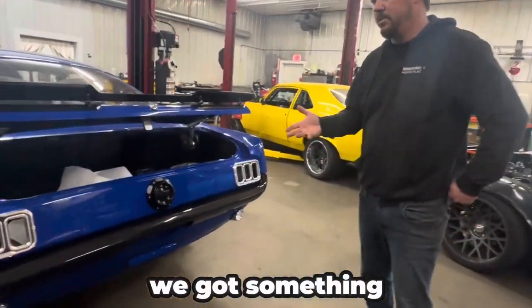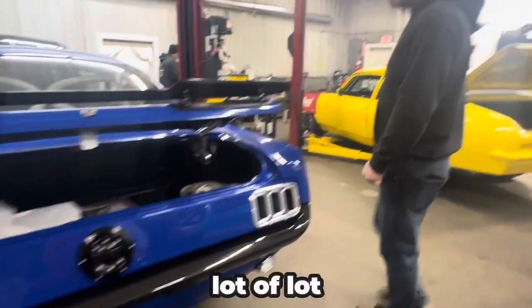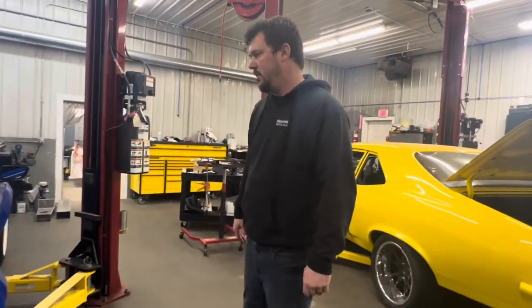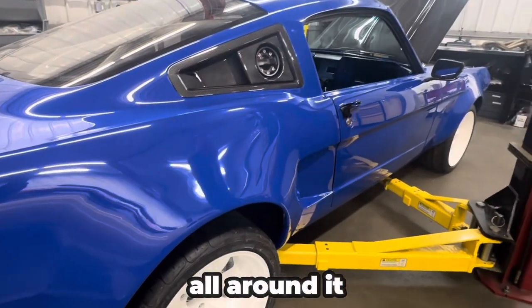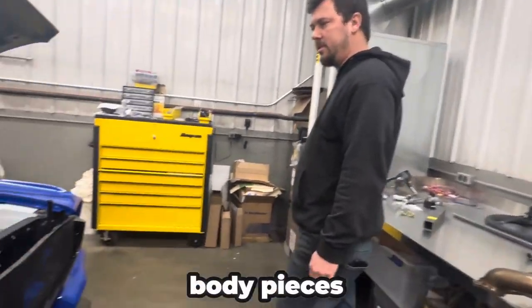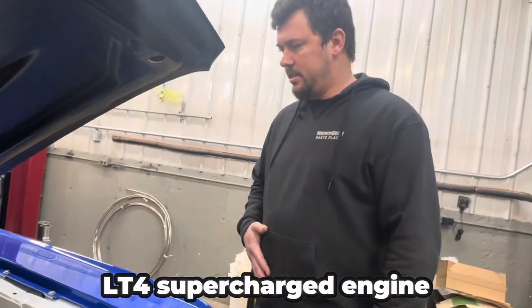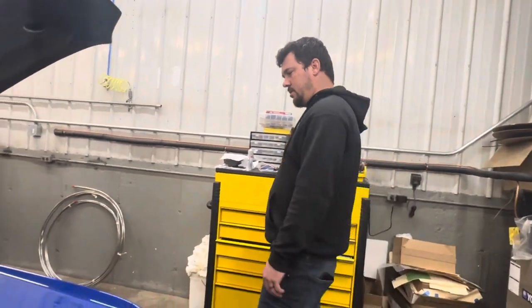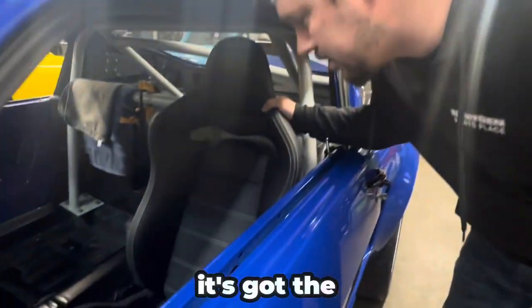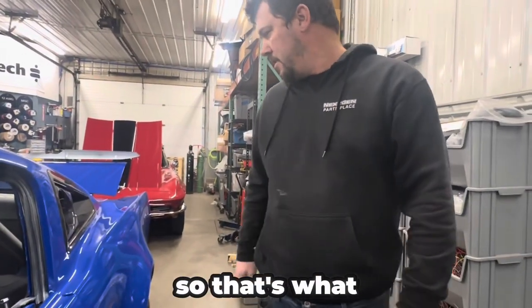Coming around here we've got something a little different — this is a custom 1965 Fastback Mustang. It has a lot of custom touches: it's got a wide body, Ring Brothers pieces all around it, a carbon fiber hood, and a bunch of different fiber body pieces. And as you can see it's not a Ford engine — we're throwing an LT4 supercharged engine in this with a 6060 Magnum. It's got Sparco seats, spec gauges — just a ton of money in this car, and that's what the customer wanted.